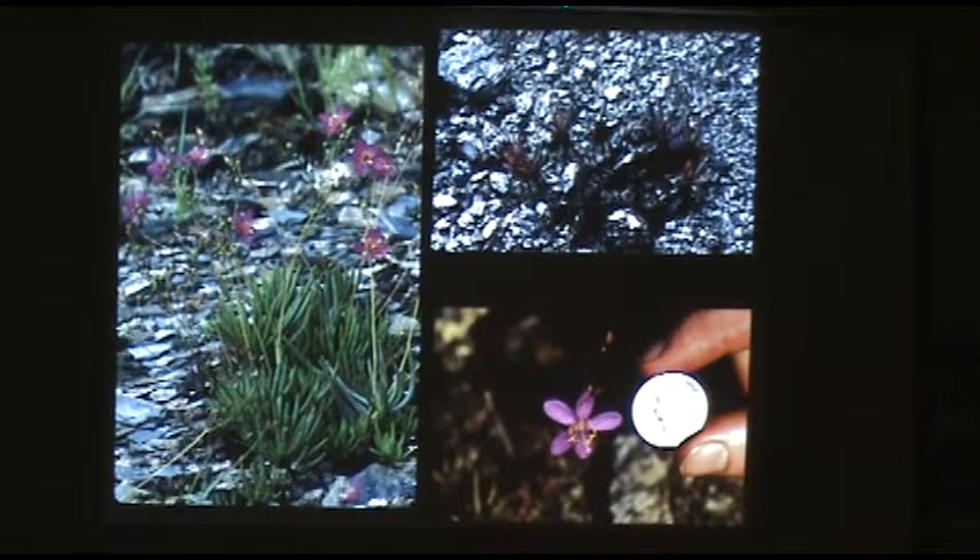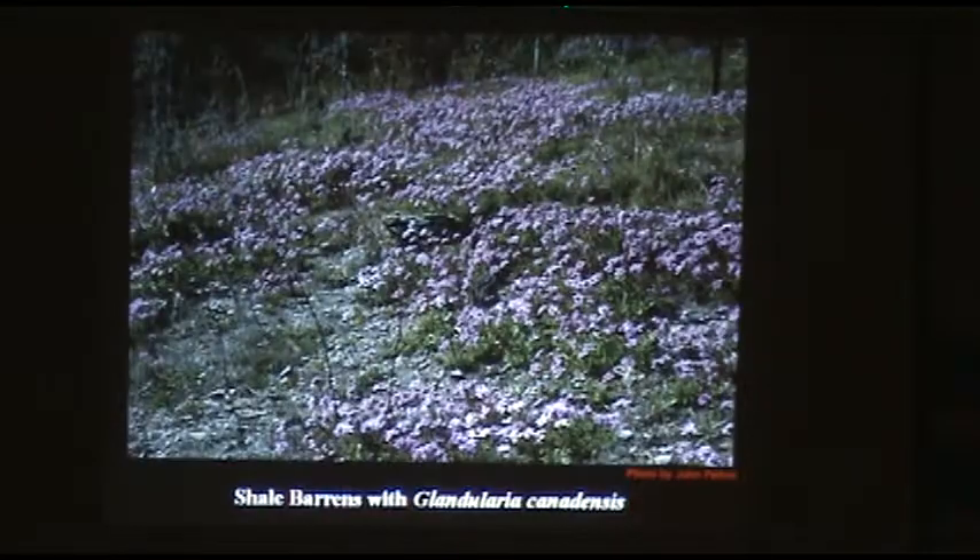I walked across the glades at Middle Fork Barrens one time at about 11 o'clock in the morning and none of them were blooming. Went down to the river, ate lunch, spent about an hour looking for plants, then walked back across the glade — everywhere you looked it was just hot pink as far as you could see. They all open right in the early afternoon on a sunny day. We have a number of native verbena species — this is the rose vervain, rose verbena, found in our shale glades. In the garden it can bloom for several months in spring and again several months in fall.